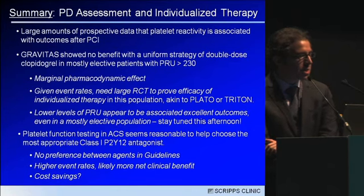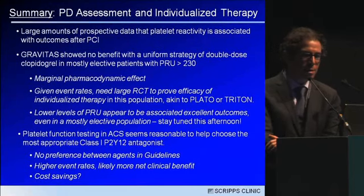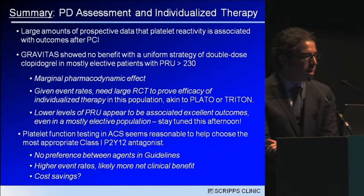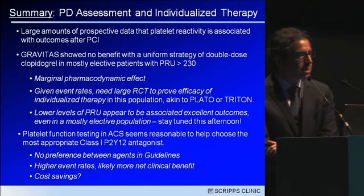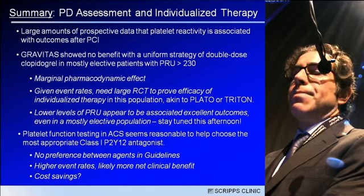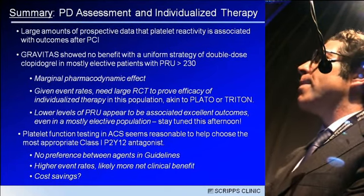Platelet function testing in ACS seems reasonable to help choose the most appropriate Class 1 P2Y12 antagonist. There is no preference between agents in the ACC/AHA guidelines. In the setting of ACS with higher event rates, there will likely be more net clinical benefit overall, and there will be cost savings. Thank you very much for the invitation.